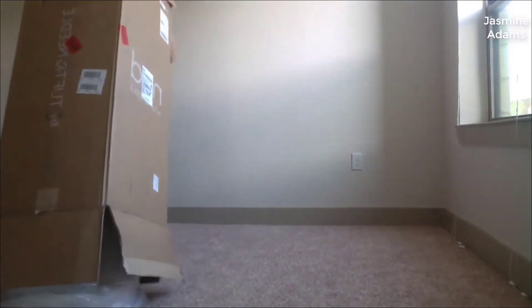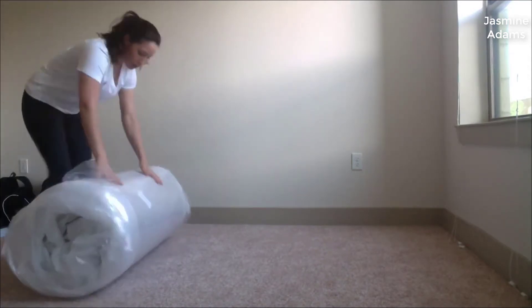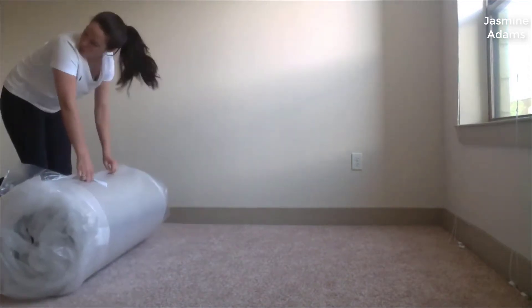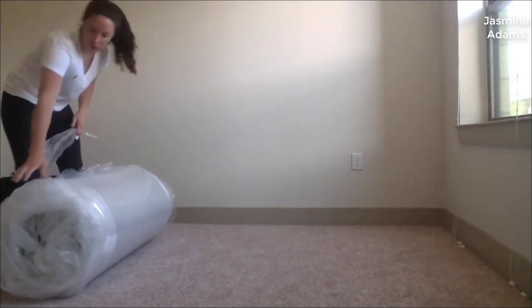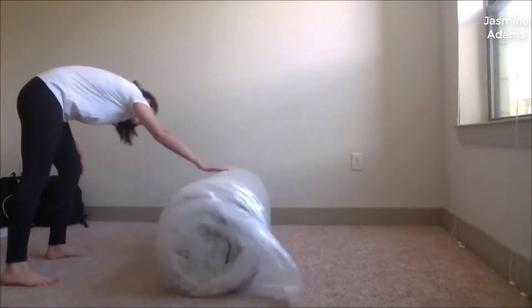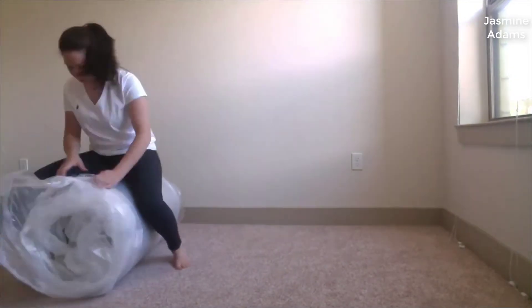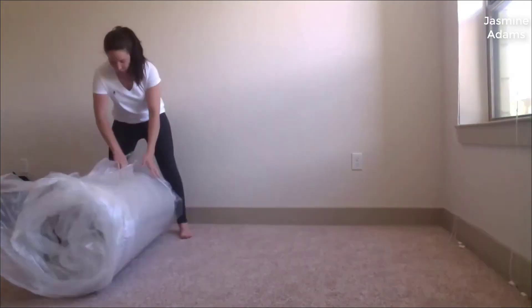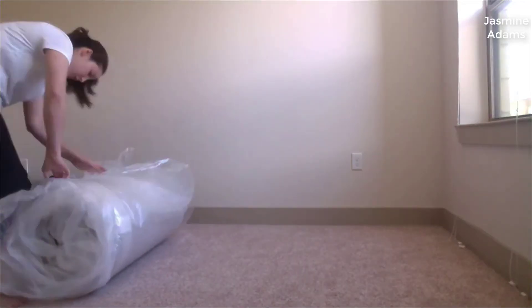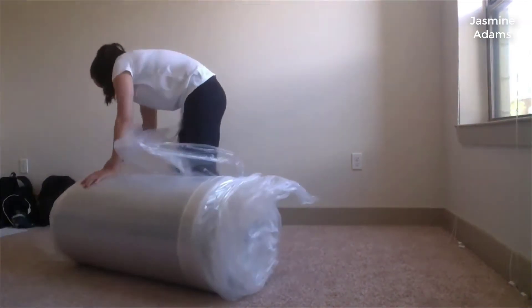If you're not familiar with Tuft & Needle, they've been around for a while and were kind of the first big name in boutique memory foam mattresses. A friend of mine had an original Tuft & Needle and absolutely loved it. At the time they were pretty expensive, anywhere from about five to eight hundred dollars, but the Nod is their new budget model.